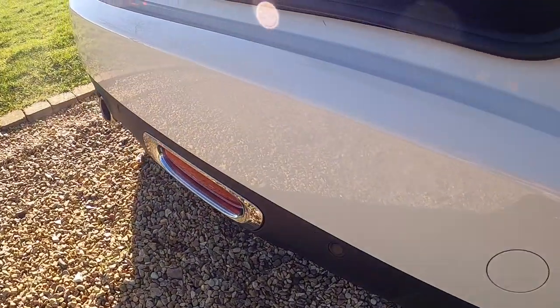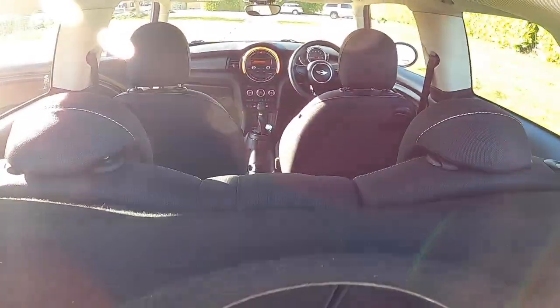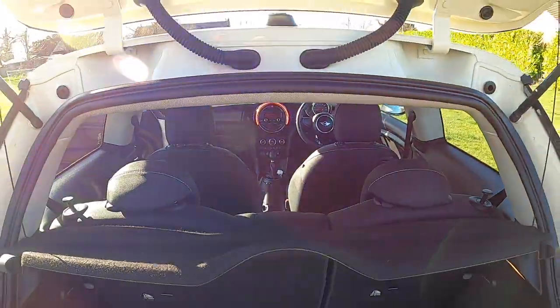It's got the optional rear parking sensors and the rear bumper is in good order. The boot area is all very clean. With the pepper pack you get the storage compartment floor, and it's got the original parcel shelf.